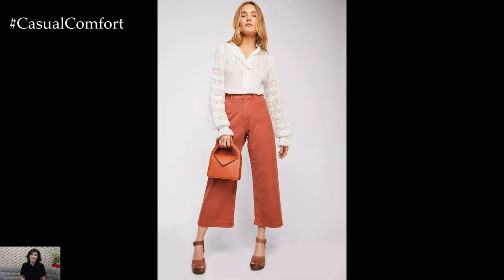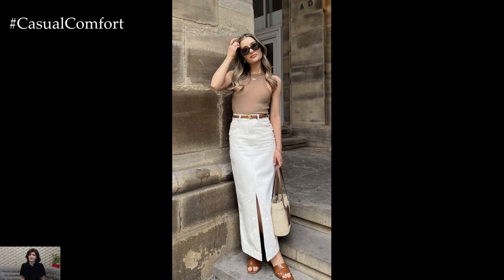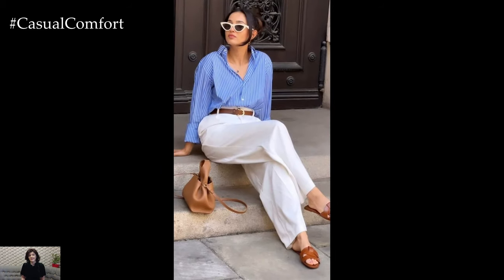Casual spring outfits are all about embracing the vibrant energy of the season while staying comfortable and stylish. As temperatures rise and flowers bloom, it's the perfect time to experiment with light layers, playful patterns, and fresh colors that reflect the renewal of nature.